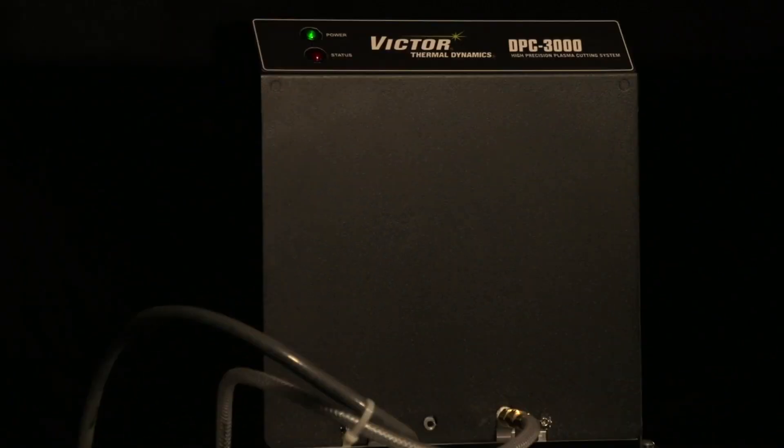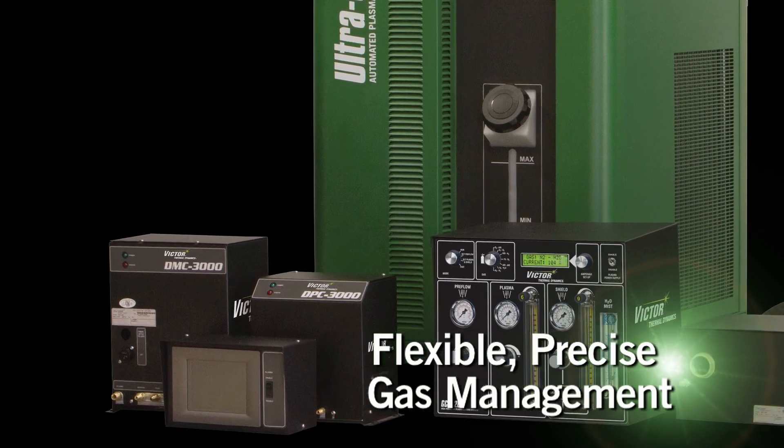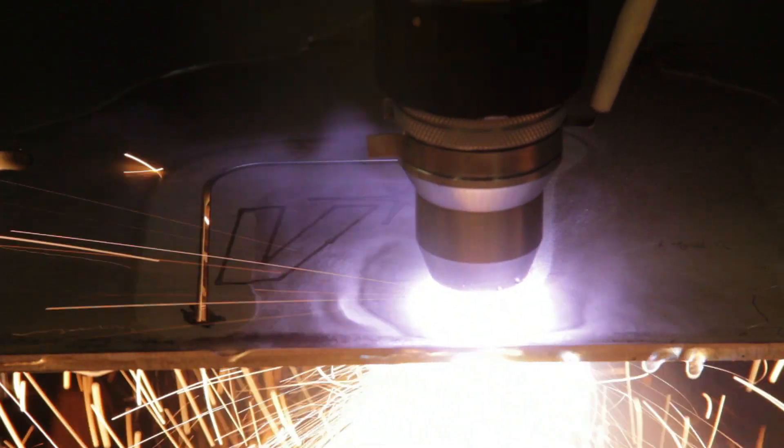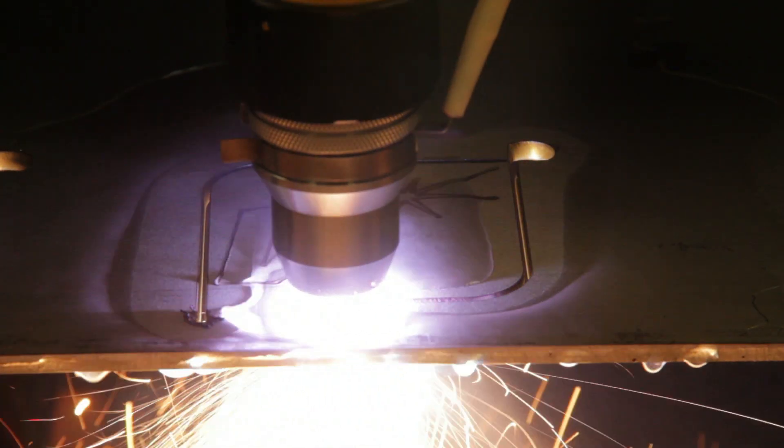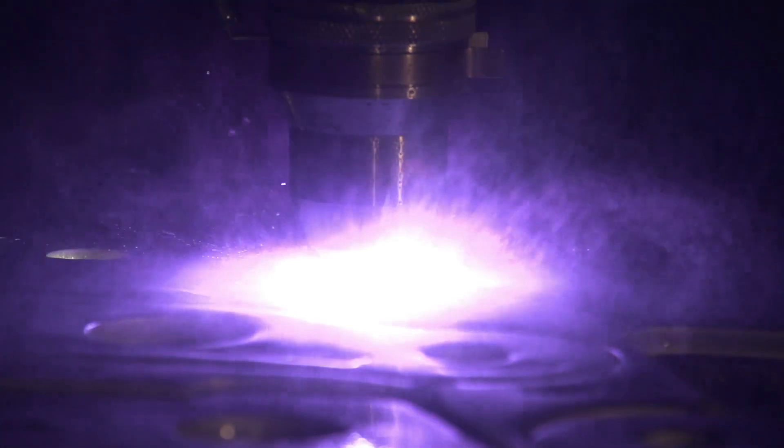The Auto Gas console is a flexible, precise, and fast-reacting gas management system. It provides auto adjustments for better cut quality, longer parts life, and greater ease of use, all while eliminating the need for manual intervention.